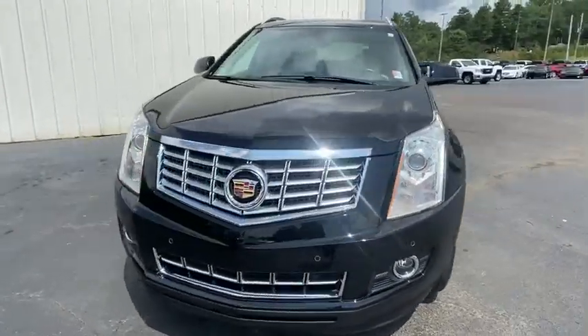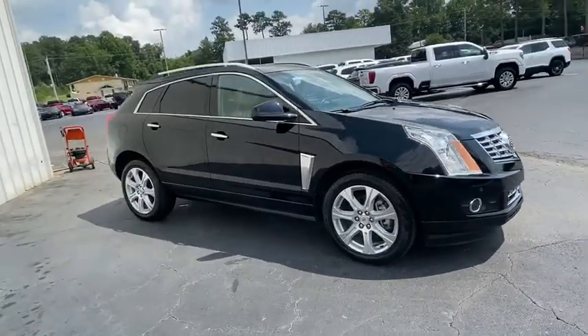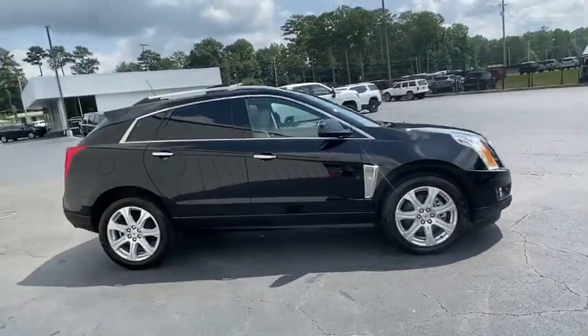Looking for the right vehicle? Check out the 2015 Cadillac SRX. The Cadillac SRX is beautiful from every angle.